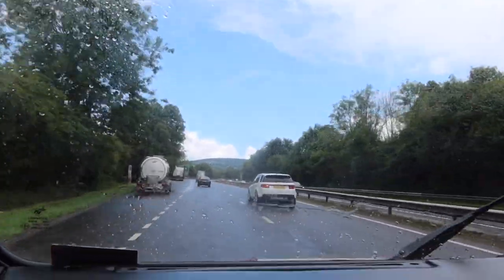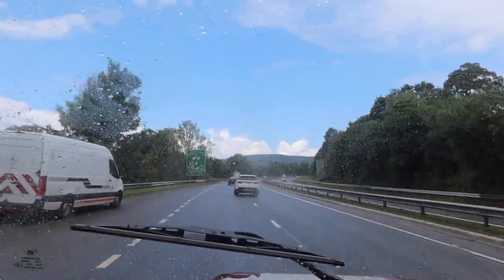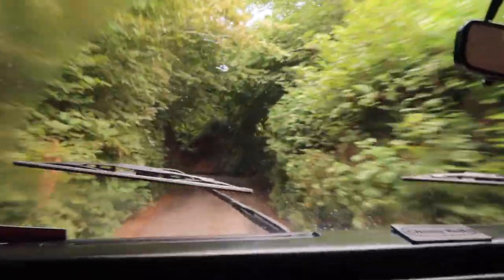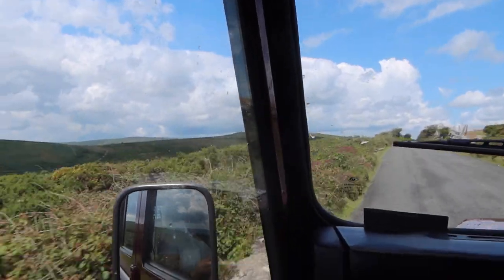Then we drove to Widdicombe in the Moor — part of it was on the Devon Expressway dual carriageway and part of it was up these very hair-raising country roads, which are especially nerve-wracking in a Land Rover Defender. But then we were out on the moor roads, which are quite nice to drive around.